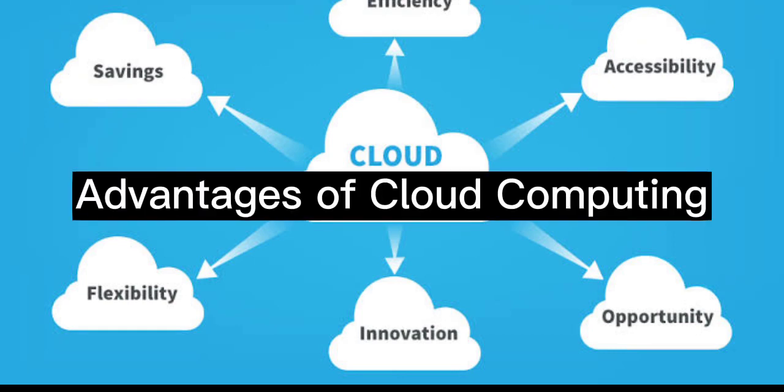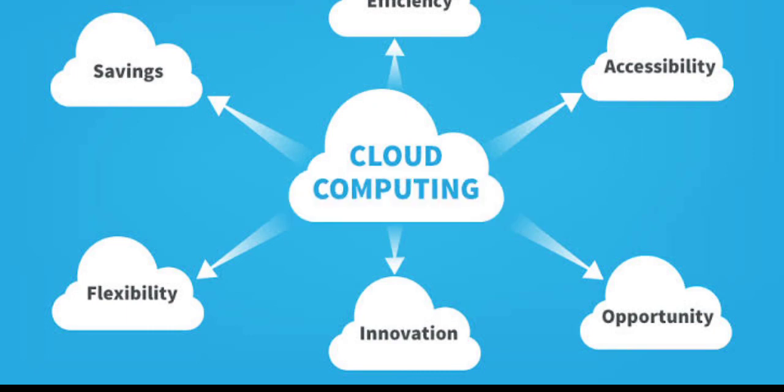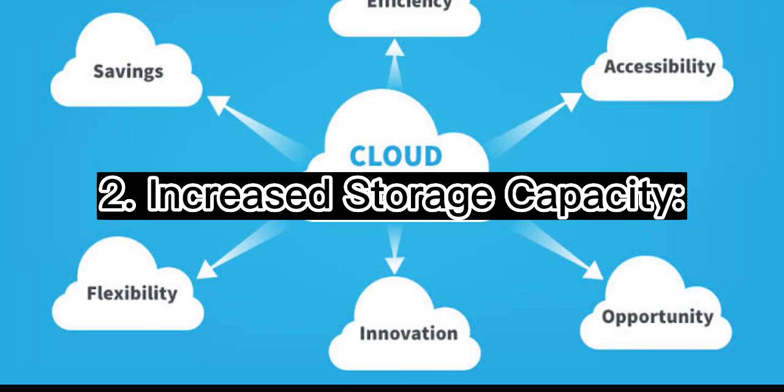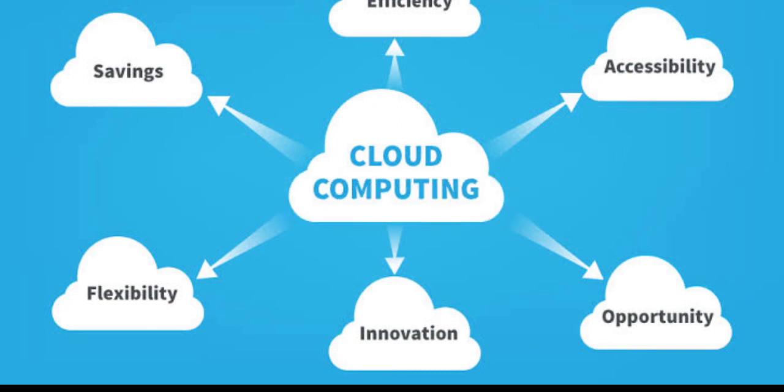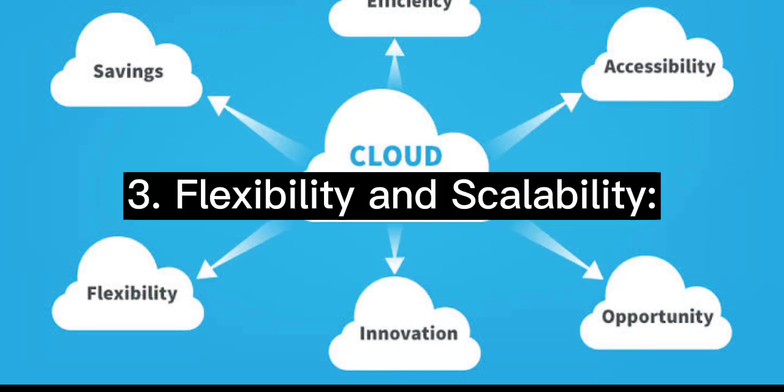Advantages of cloud computing. One: cost savings. Cloud computing eliminates the need for expensive hardware and software as well as the associated maintenance costs. By taking advantage of cloud computing, businesses can reduce costs significantly. Two: increased storage capacity. Cloud computing enables businesses to store large amounts of data without having to invest in expensive storage hardware.